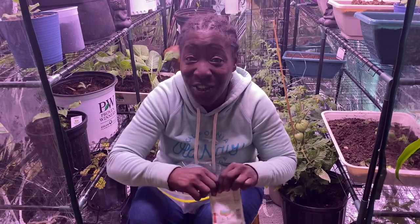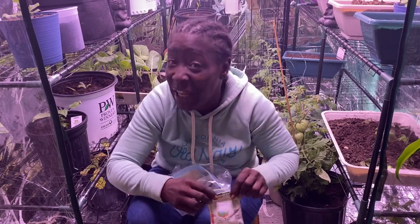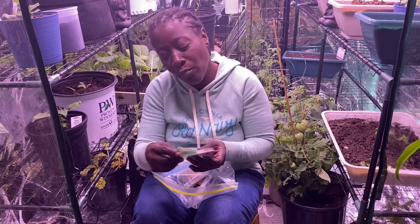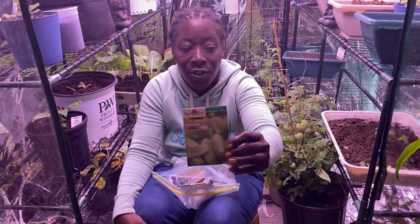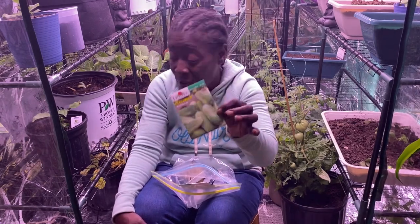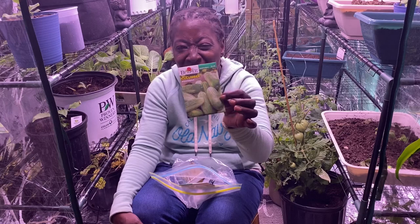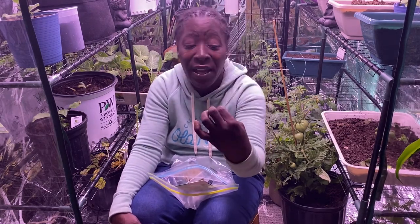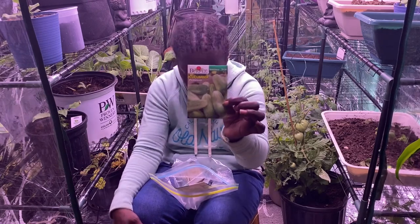Guess what — I have a surprise for you guys in about a few weeks, so stay tuned! These are some cucumbers — these are the Pickle Bush cucumbers because I love me some pickles, especially in the summertime. I cannot wait! It takes 52 days, so I'd be getting them around August, but that's alright — I love pickles. These are from Burpee's.